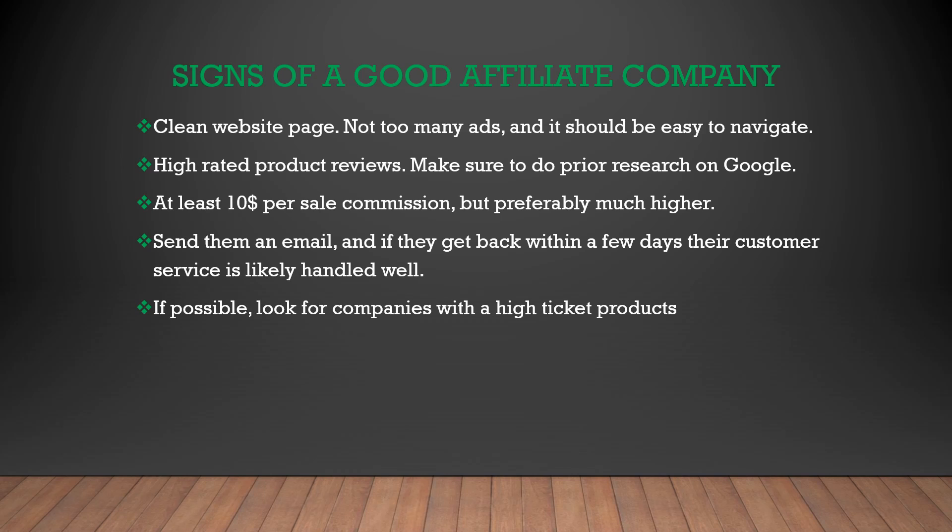There are certain signs of a good affiliate company that you should be looking out for when looking for an affiliate product to sell to your customers. First, you want to make sure that their website is clean, easy to navigate, and doesn't have ads, because this is going to affect the conversion rate. Not only does your website need to convert well to get people over to the affiliate product, but their website also has to convert well. Also make sure the product itself is really good — check that it has high product reviews on other websites. You're going to want to make sure you're making at least $10 per commission, and I recommend much higher than this, but minimum of $10; otherwise you're really wasting your time.